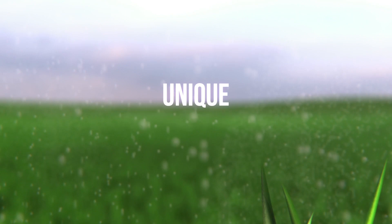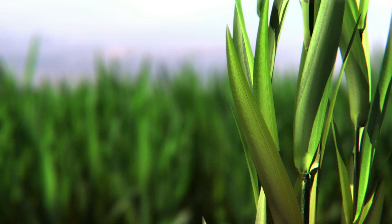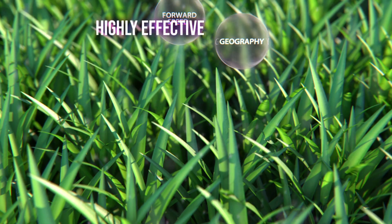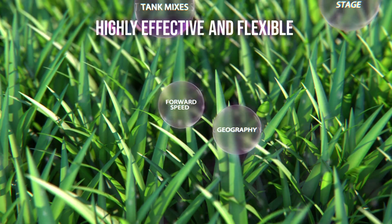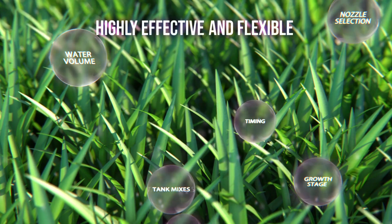It's from a new group of chemistry called the picolinomides and offers a new site of action, which is different from anything else currently used today in the serial fungicide program, and there is no target site cross resistance to any other chemistry.